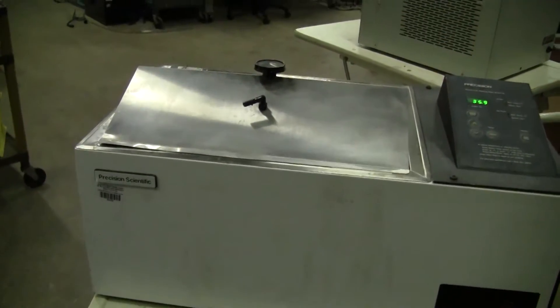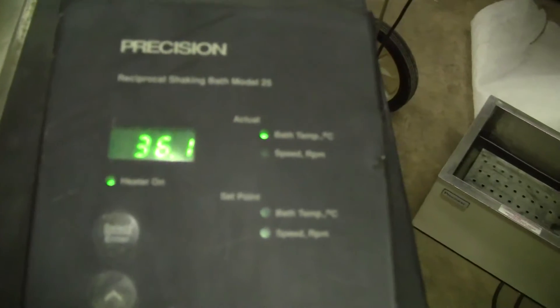Hi, this is Jim from High Tech Trader. We're looking at a precision shaking water bath, model 25. It is a 14 liter bath. It goes up to 99 degrees C to heat.